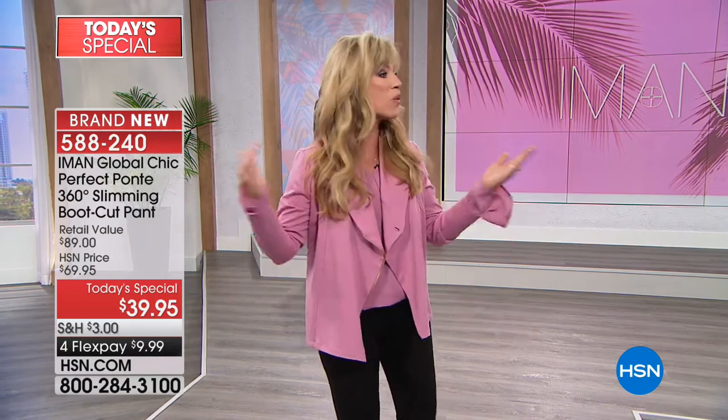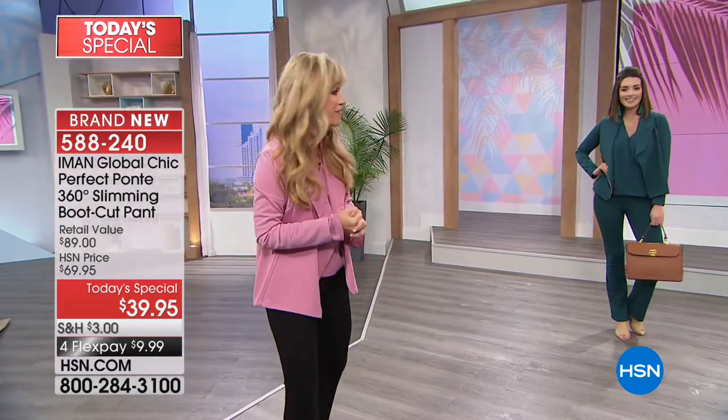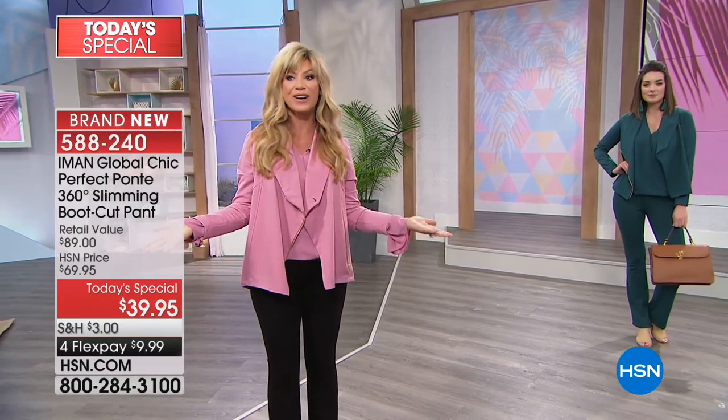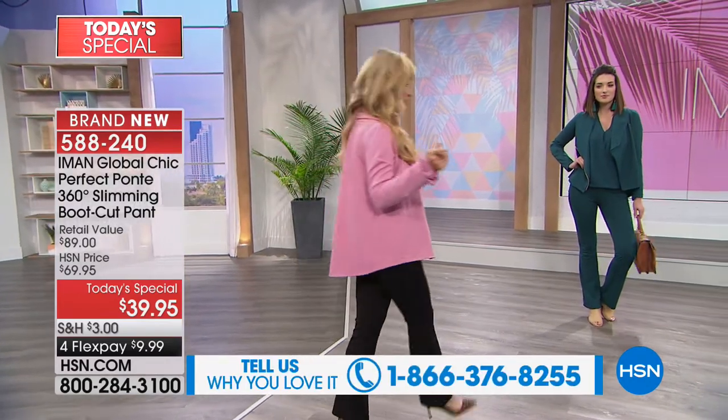We are glad that you're shopping with us with Fashion Global Icon Iman. This is her world launch item that we have been waiting for — that beautiful boot cut in a ponte pant. Three inseams with 360 degrees of slimming technology, done in her Curve Appeal. We're going to walk you through the colors. The number to dial is 1-866-376-8255. It all starts with finding the perfect pant, and then you build the rest of your wardrobe from there.